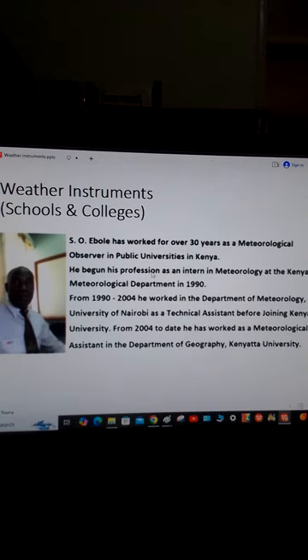Let me give an overview about myself. My name is Arisamuel Ebole. I have worked for over 30 years as a meteorological observer in public universities in Kenya. I began my profession as an intern in meteorology at the Kenya Meteorological Department in 1990 when I was on attachment. From 1990 to 2004, I worked in the Department of Meteorology at the University of Nairobi as a technical assistant before joining Kenyatta University in 2004.